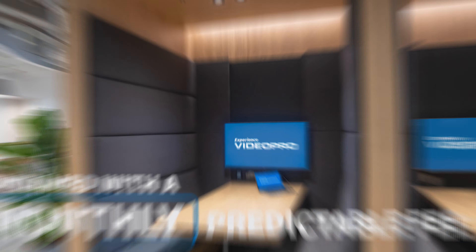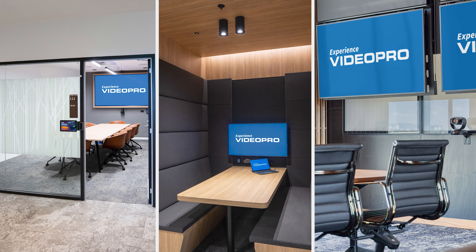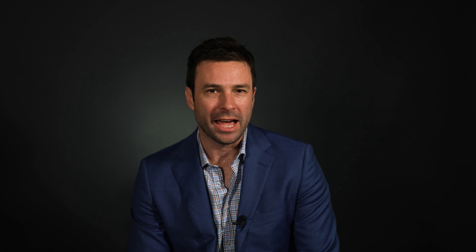Ultimately, we've built this so that you can consume it the same way you consume a lot of other IT services — the same way you consume phones, cloud, or printers — into a monthly and predictable fee. This service allows organizations to turn on a lot more meeting rooms than they may have originally thought they could.